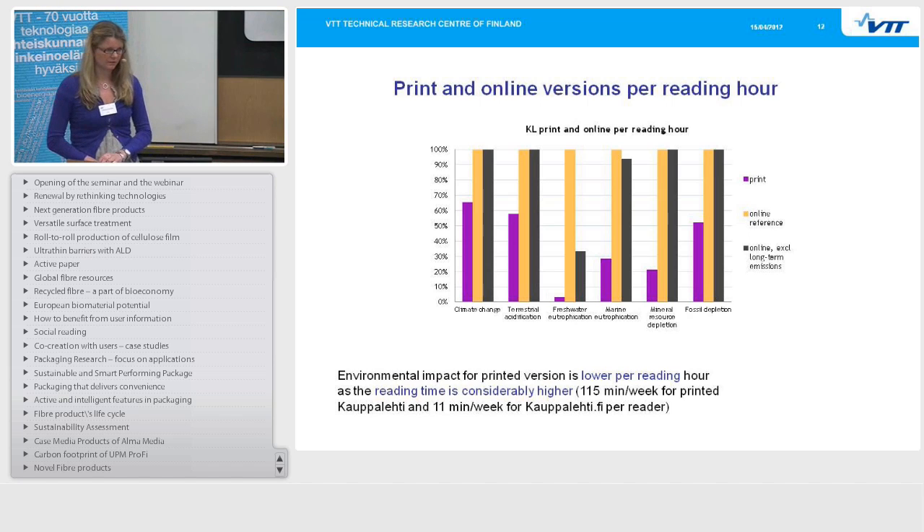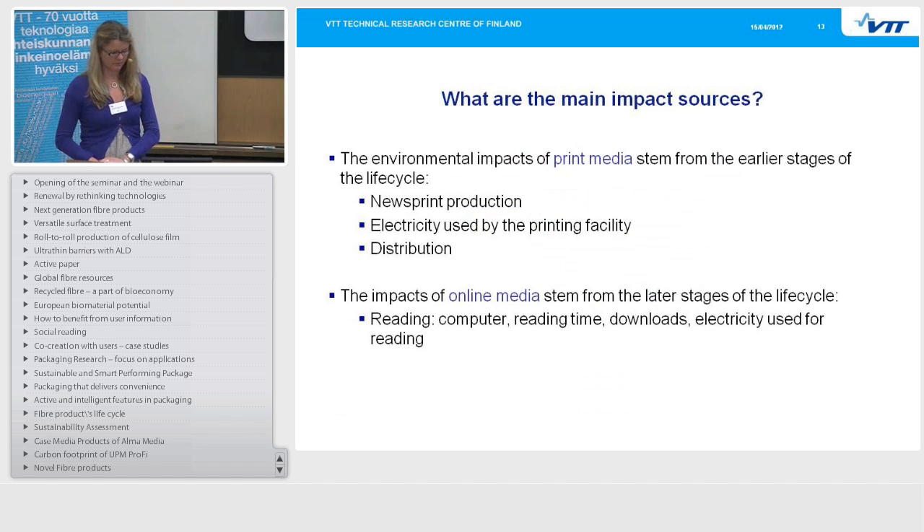The main impact sources: the environmental impact of print media stems from the early stages of the life cycle — newsprint production, electricity used by the printing plant, and distribution of the newspaper. While online media impact stems from later stages: the reading, computer manufacturing, reading time, downloads, and electricity used for reading.